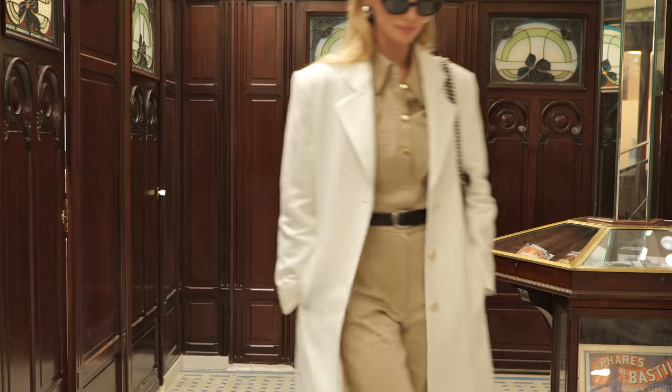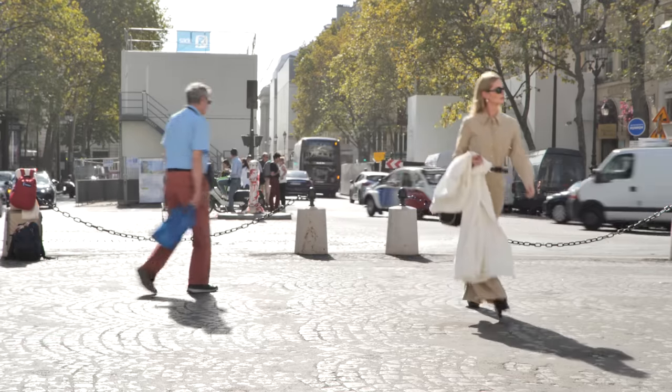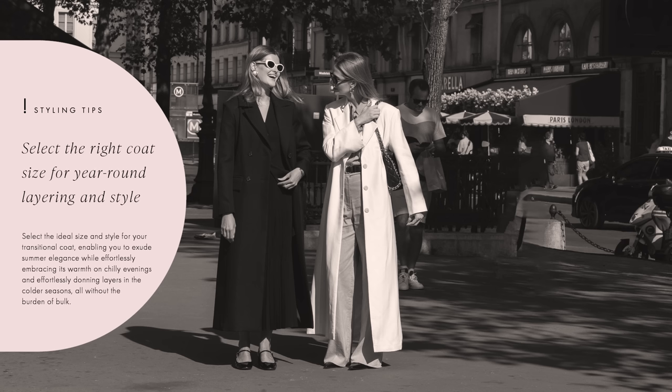I have worn this coat from warm days in August with just a tank top underneath, all the way to colder days when I can put a larger knit underneath to keep me warm. The key is to get it in a size so that you can layer underneath without making the coat look bulky.